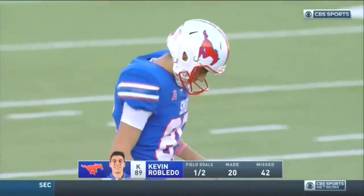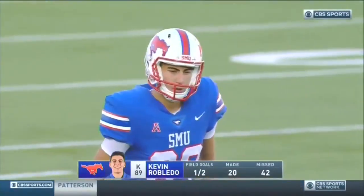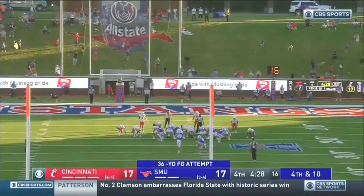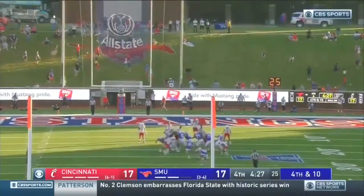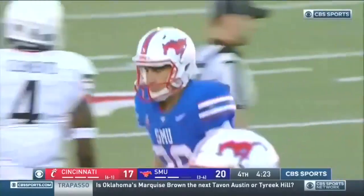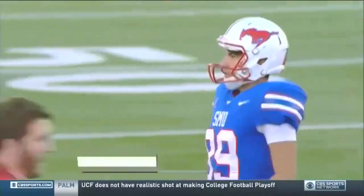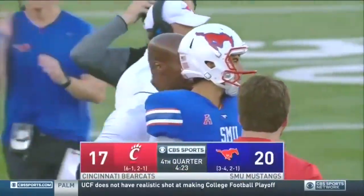This is a tough spot for him. He's got to prove to his teammates that he's ready for these types of moments. From 36 yards, 5 of 7 on the year — got this one, and SMU takes the lead with the field goal from Kevin Robledo.